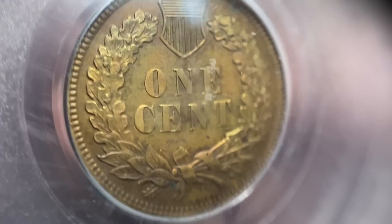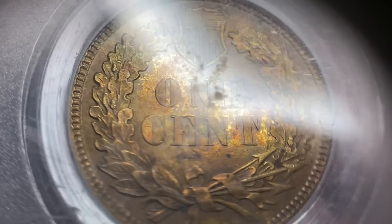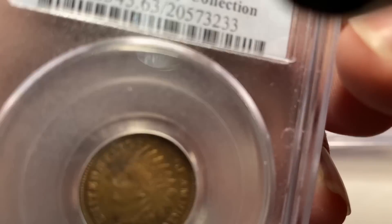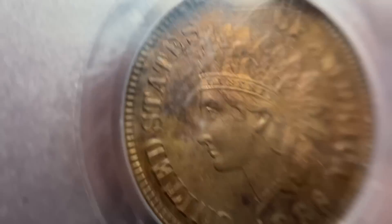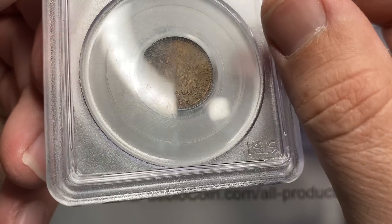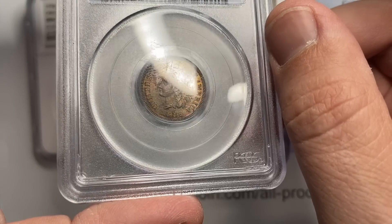I also have this coin which we're going to experiment with thanks to our memberships — thank you everyone. This one has a little bit of environmental damage. It's hard to see because the case itself has a lot of environmental damage too. The reverse has a little bit of some funky tone, but you may notice it has a proof-like finish — because this is actually a proof: 1886 proof 63 brown. It has a little bit of corrosion right above the Indian, between the word 'States' and the Indian's forehead. We're going to get this thing conserved and see how it comes back and whether we can get a better grade on it.